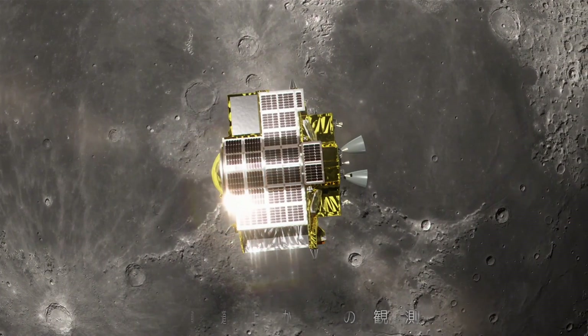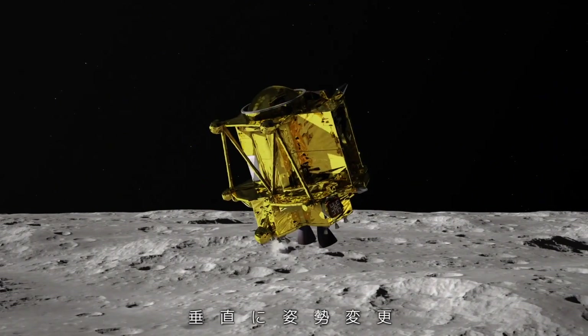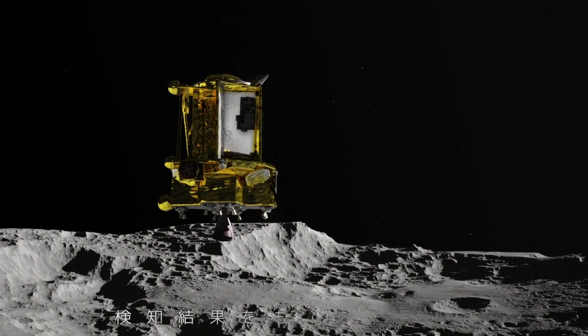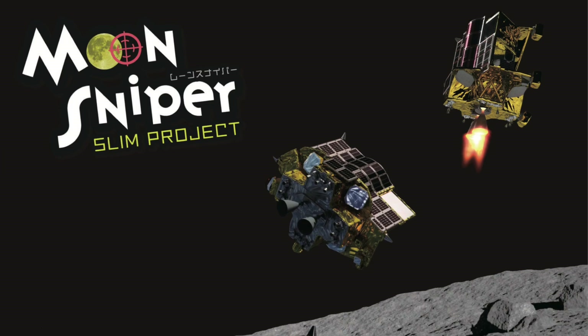If the mission is successful, Japan will become the fifth country to soft land on the surface of the moon, joining the likes of China, USA, Soviet Union, and India. Developed by the Japanese space agency JAXA, SLIM's mission is not only to land on the moon but also to demonstrate its advanced landing technology. SLIM will aim to land within an accuracy of 100 meters from the target landing spot, much more precise compared to several kilometers to tens of kilometers of conventional lunar landers. This is why it's been nicknamed the Moon Sniper.